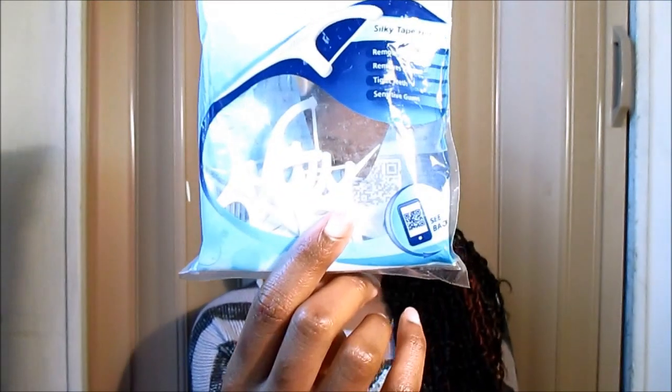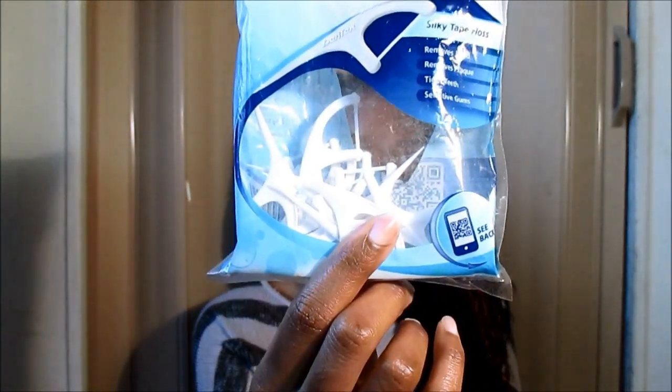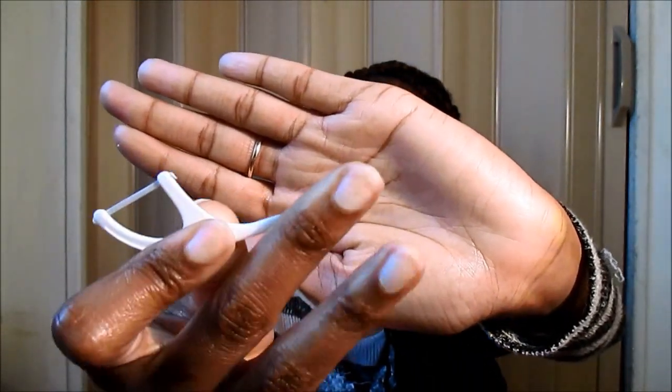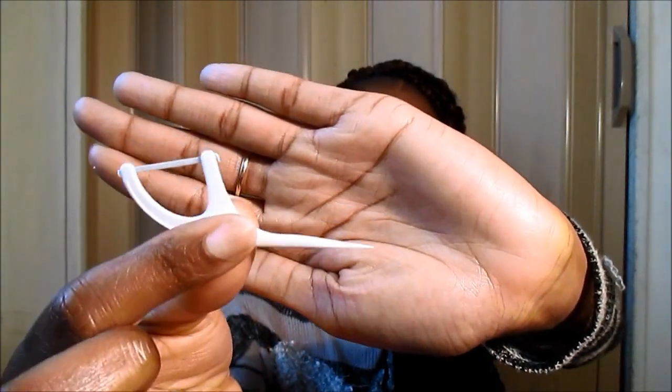For flossing I use the Dentek Comfort Clean Floss Picks. I'm running a little low on them but this is what I use to floss my teeth. I switch up — sometimes I use the floss pick and it also has a pick at the end so you can get in there and get the food out. You can also use it on your tongue.